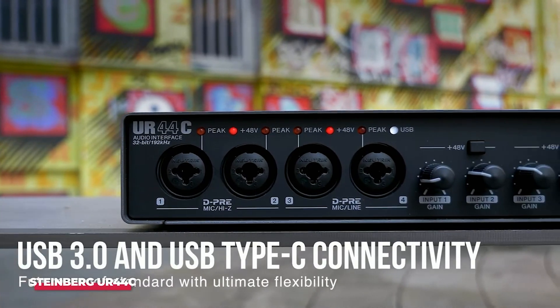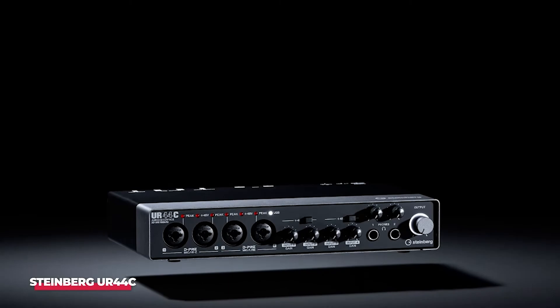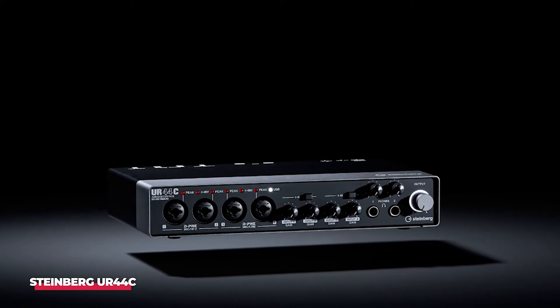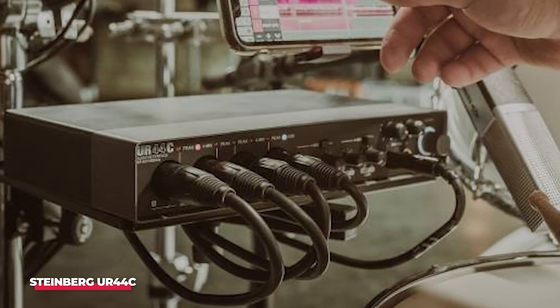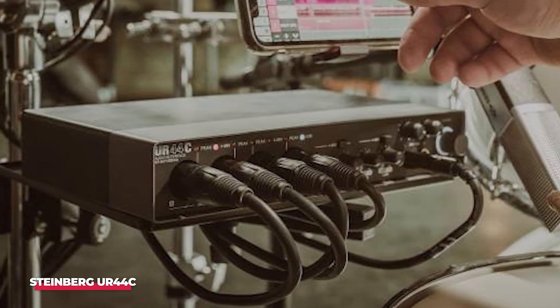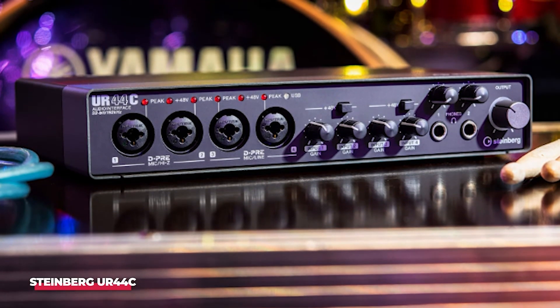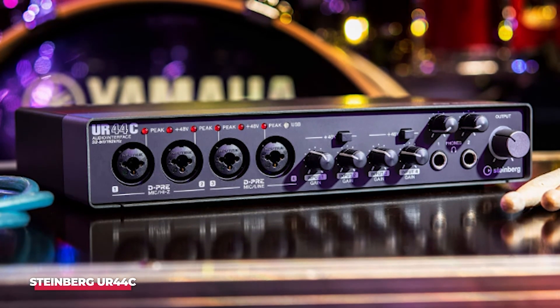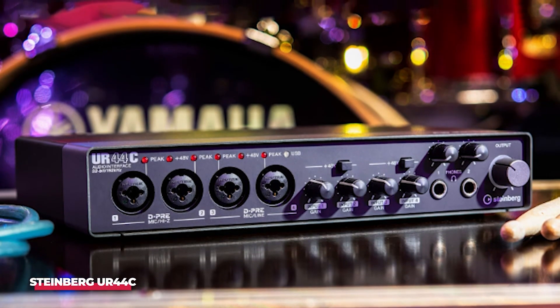You can connect microphones, instruments, and line sources without compromising audio fidelity. The UR44C features USB-C connectivity for super-fast data transfer, ensuring that latency is kept to a minimum — crucial for live performances and recordings where timing is everything. The integration with Cubase LE software gives you a full suite of production tools, empowering you to create without limitations, from composing to mixing and mastering.